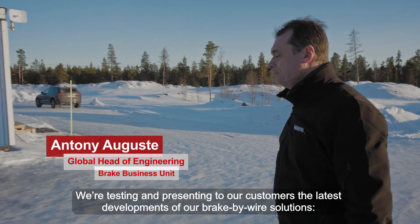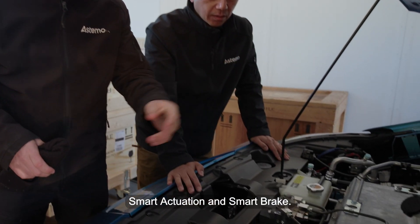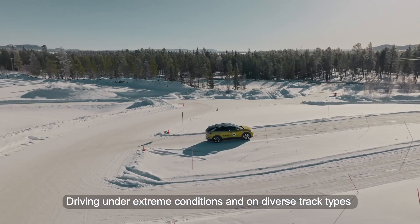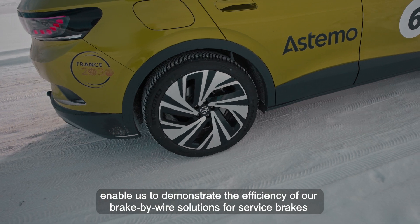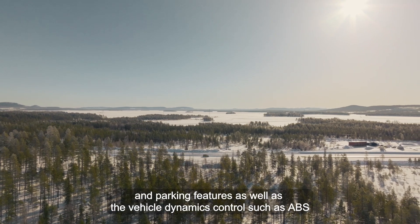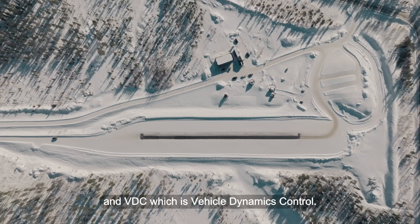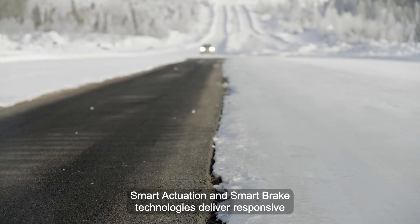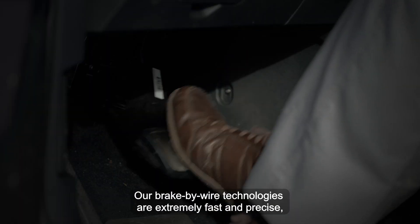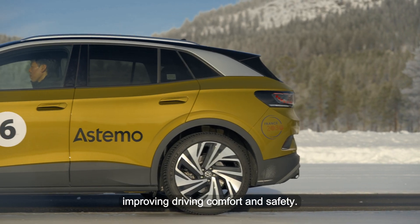We are testing and presenting to our customers the latest development of our brake-by-wire solutions: Smart Actuation and Smart Brake. Driving under extreme conditions and on diverse track types enables us to demonstrate the efficiency of our brake-by-wire solution for safe braking and parking functions, as well as vehicle dynamic controls such as ABS and VDC. Smart Actuation and Smart Brake technologies deliver responsive and accurate brake control to each wheel independently, improving driving comfort and safety.